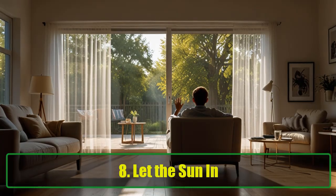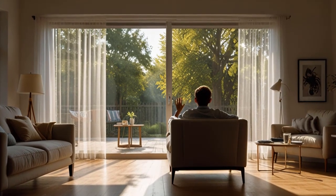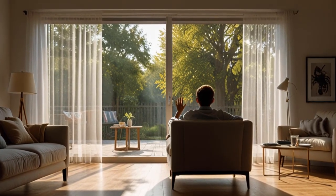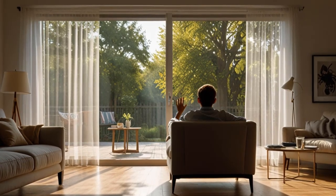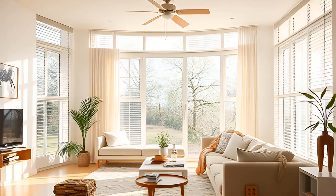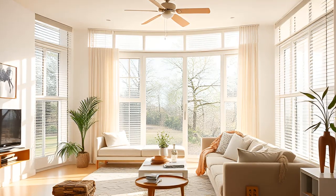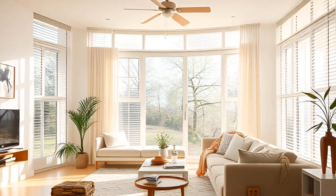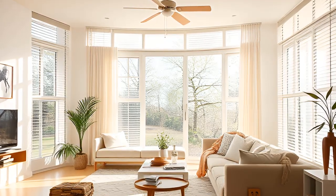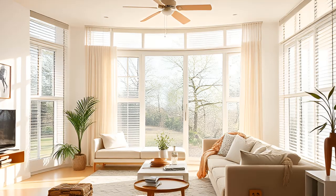Tip 8: Let the Sun In. One easy way to make your home less appealing to spiders is to let in natural light. Open your blinds, pull back the curtains, and let the sun shine in. Spiders tend to stay away from bright, open spaces. Plus, natural light makes your home feel more cheerful — you're creating a warm, inviting environment for yourself, not the spiders.